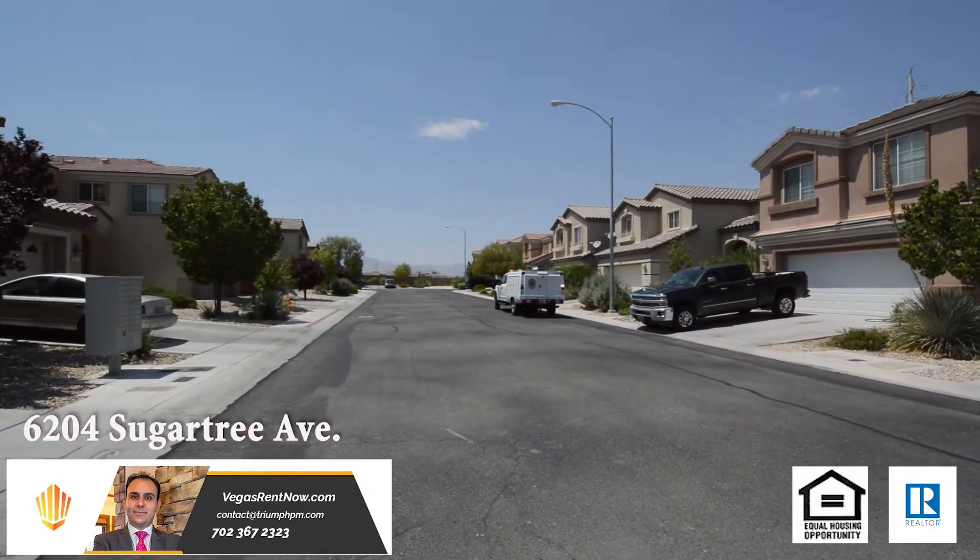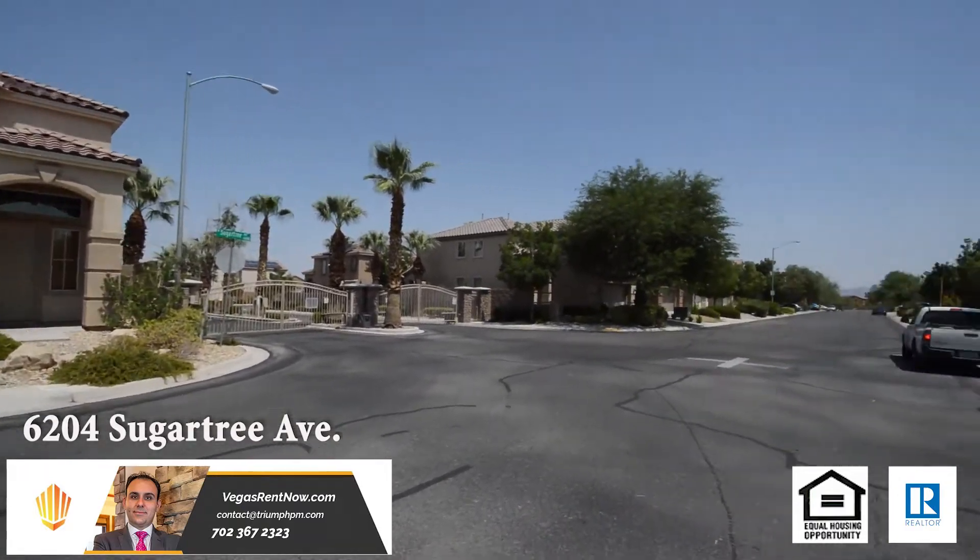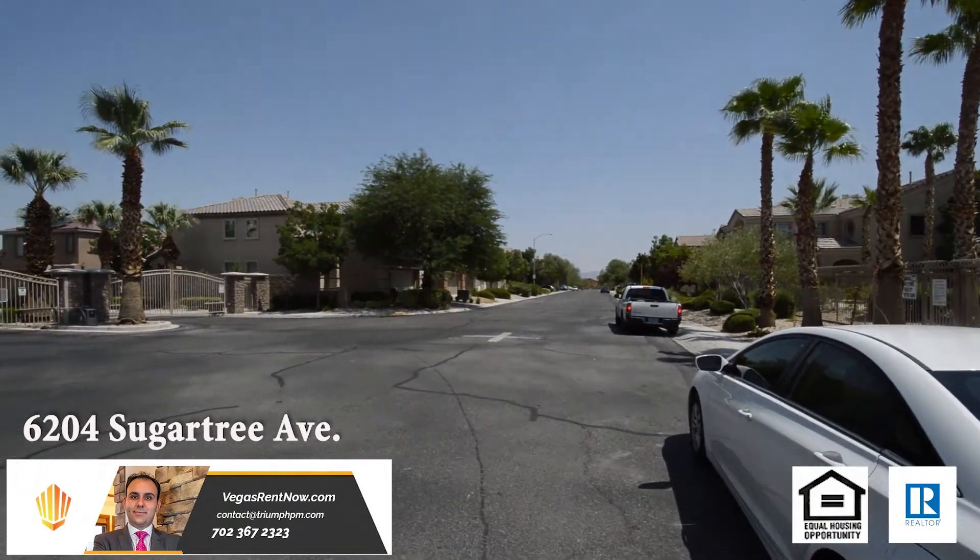This home is in the southwest in a gated Sutherland Highlands community with shopping, casinos, and easy I-15 access nearby.